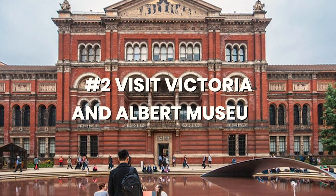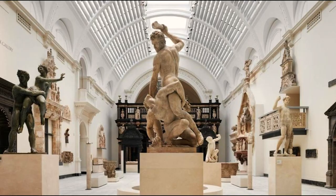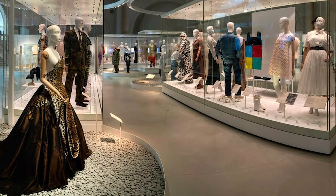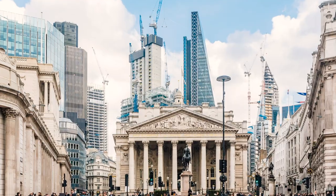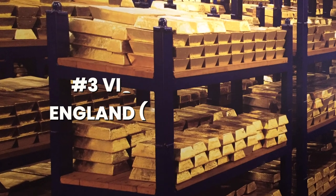If you prefer classical art over contemporary, you can go to the Victoria and Albert Museum — I swear you would spend the whole day in there because you can find anything from ancient sculptures with a lot of history to fashion design and interesting art objects. Something I have on my list to do as soon as it opens is visit the Bank of England, which actually has free entry.